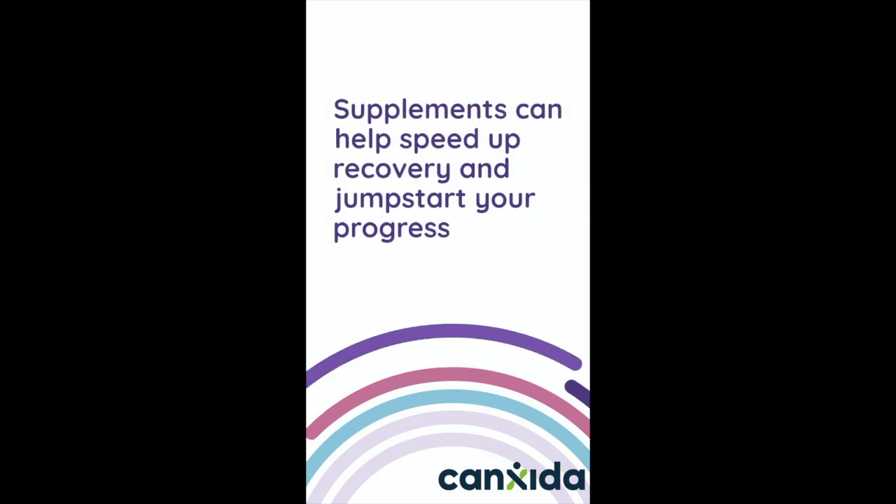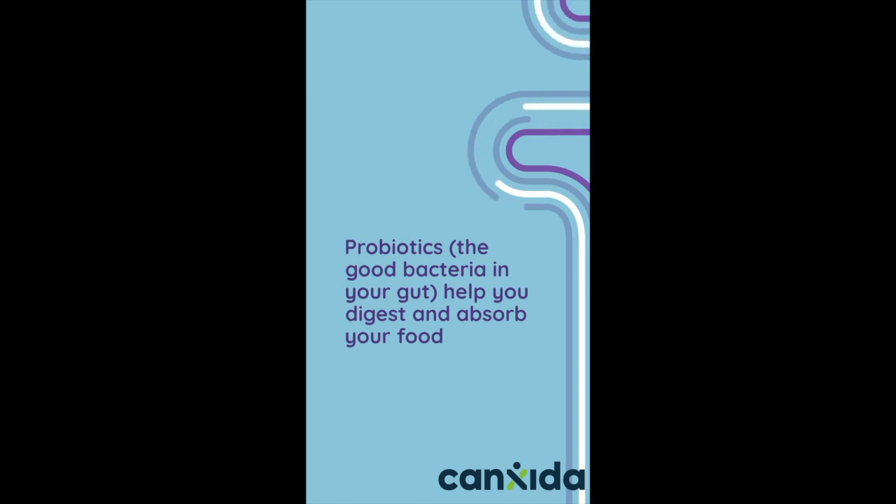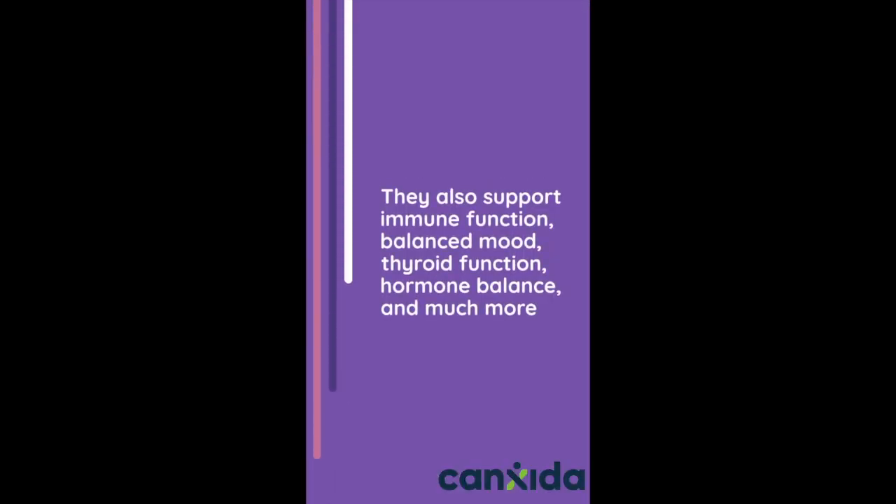Supplements can help speed up recovery and jumpstart your progress. Probiotics — the good bacteria in your gut — help you digest and absorb your food. They also support immune function, balanced mood, thyroid function, hormone balance, and much more.